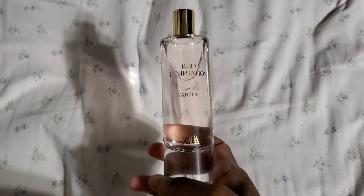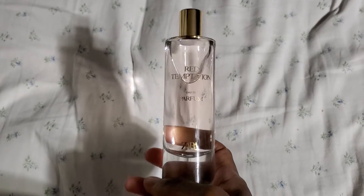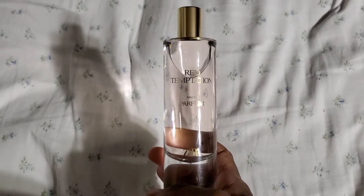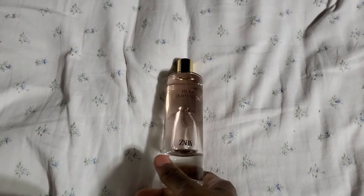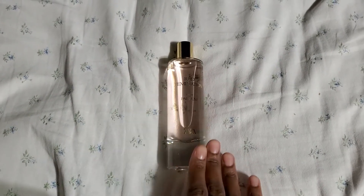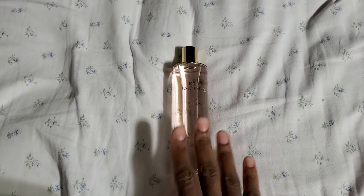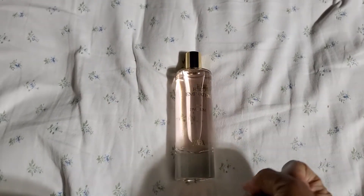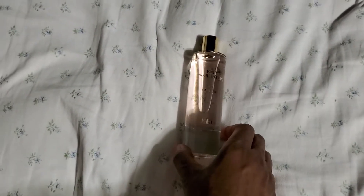I wanted to come on here to show you guys this one — just to give you an idea of something available on Zara's website that you can incorporate into your collection. It's very close to the original. And just like the Ariana Grande Cloud, which is also a beautiful fragrance — I think Red Temptation is actually a closer dupe than Cloud. Cloud has that DNA of Baccarat in it, but it has that coconut scent that makes it more distinguished.